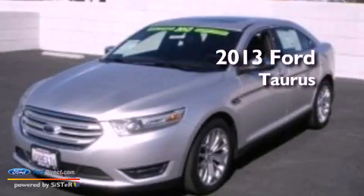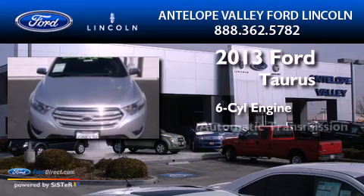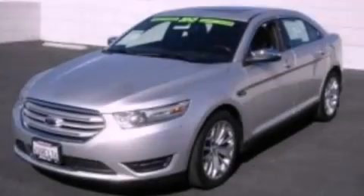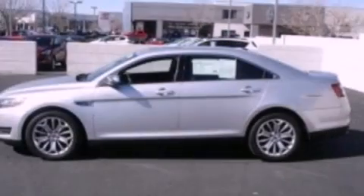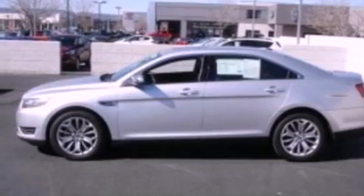This is a 2013 Ford Taurus. It features a six-cylinder engine and an automatic transmission. Its top features include a low-tire pressure indicator, XM satellite radio, 19-inch wheels, and traction control and stability control systems.